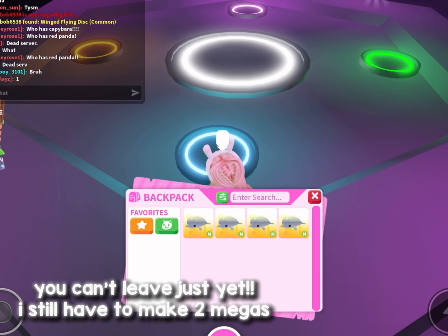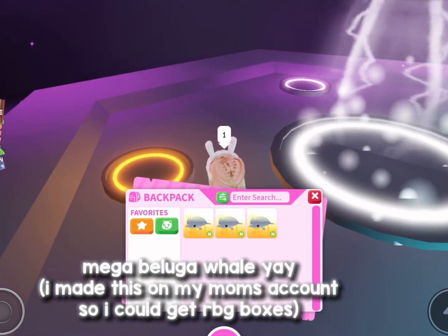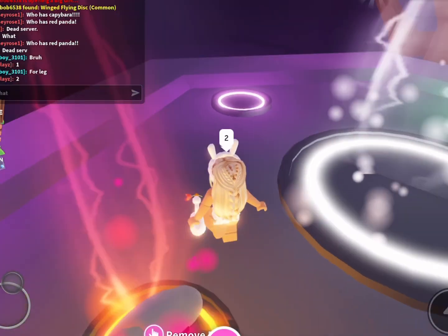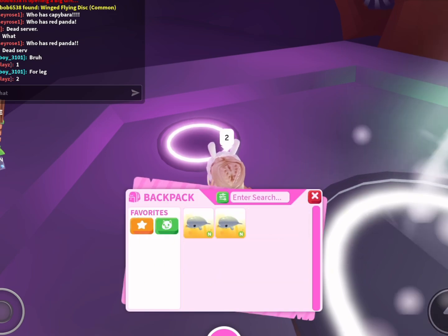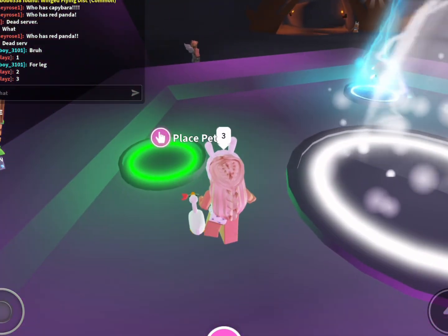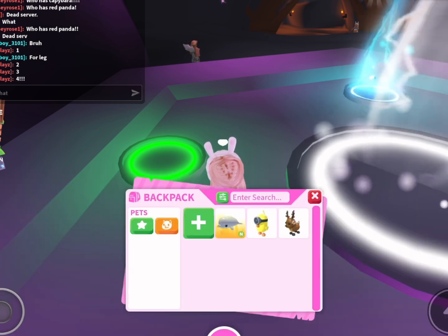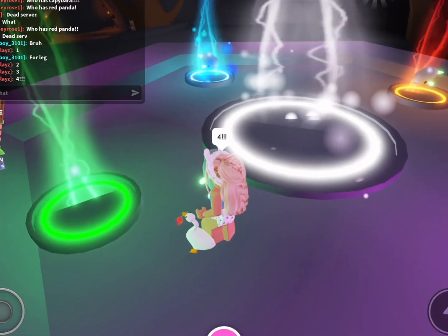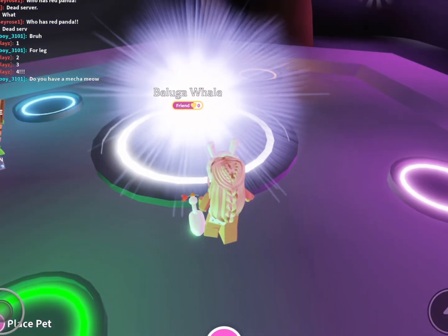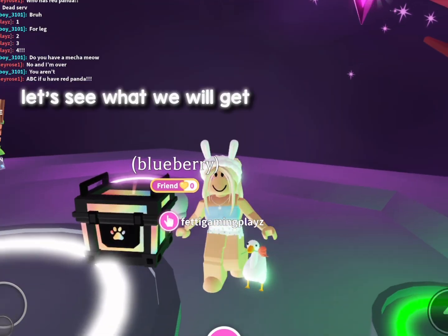Mega Beluga — yay! I made this on my mom's account so I could get our BG boxes. Let's see what we will get.